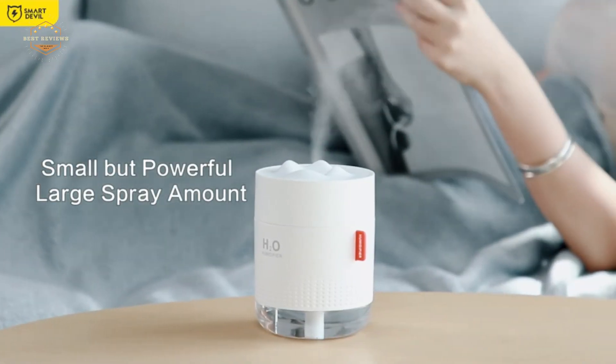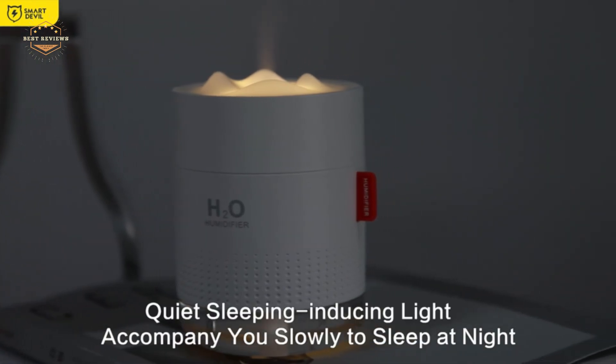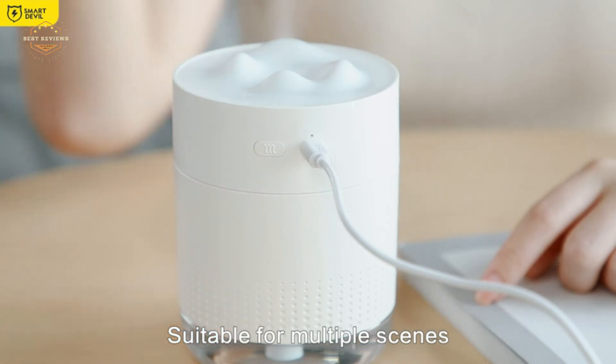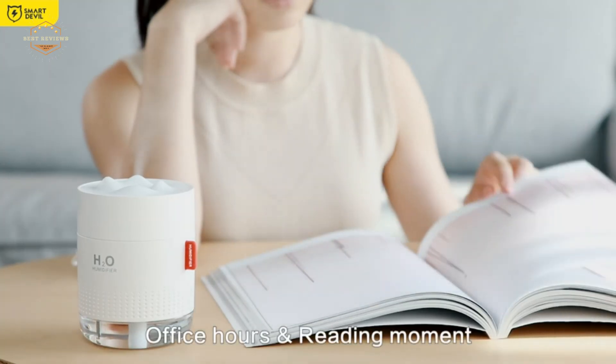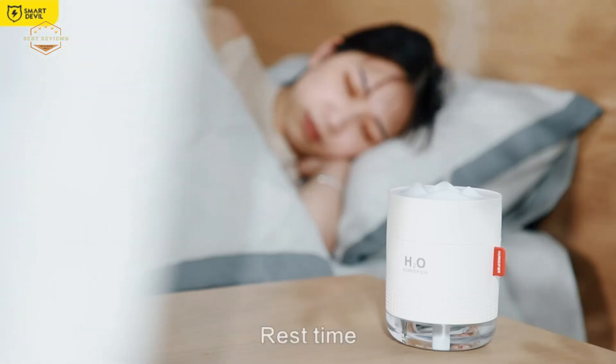Hope you found this video helpful for finding the best small humidifiers. If you found this helpful, please give a like, comment your valuable opinion and tell us which one is perfect for you, and subscribe to our channel to get the latest updates on different product reviews.